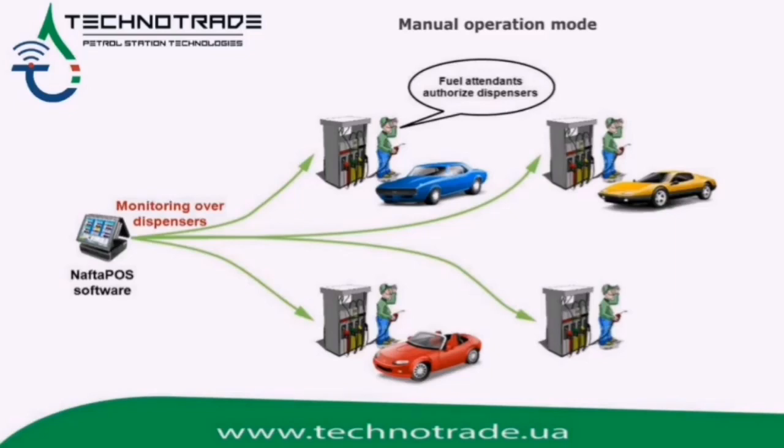Here we can see manual mode. It allows monitoring of all sales and events on the petrol station and stores them into a database with subsequent formation of reports.